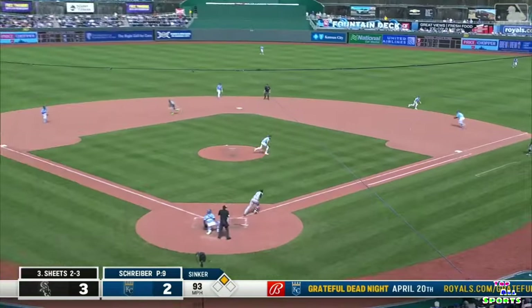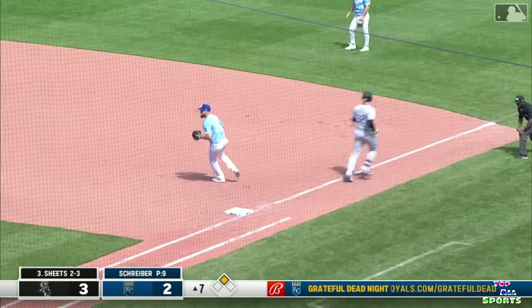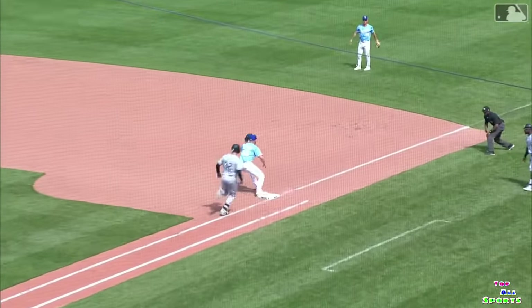The pitch. Sheets bounces it to the right side. Frazier dives, smothers on the grass, throw to first. Driver covers — in time to get him. What a play by Adam Frazier, fresh into the game.